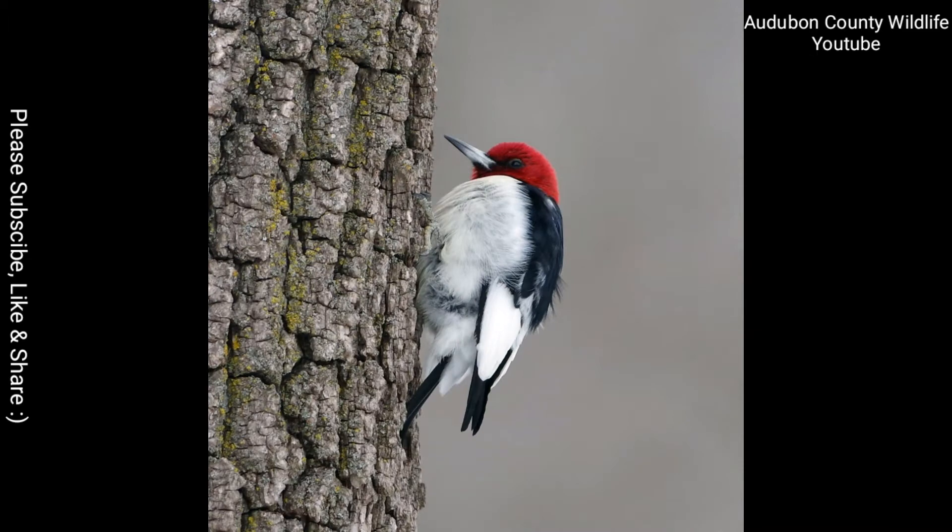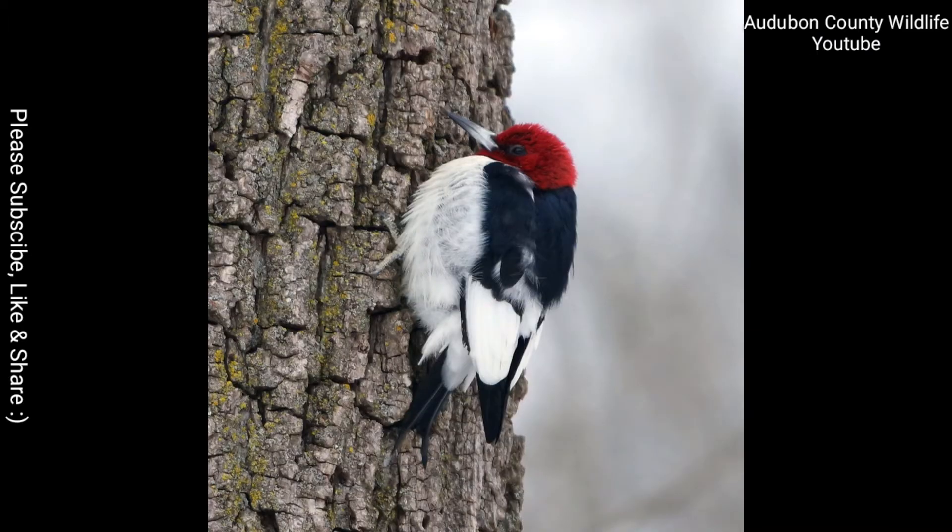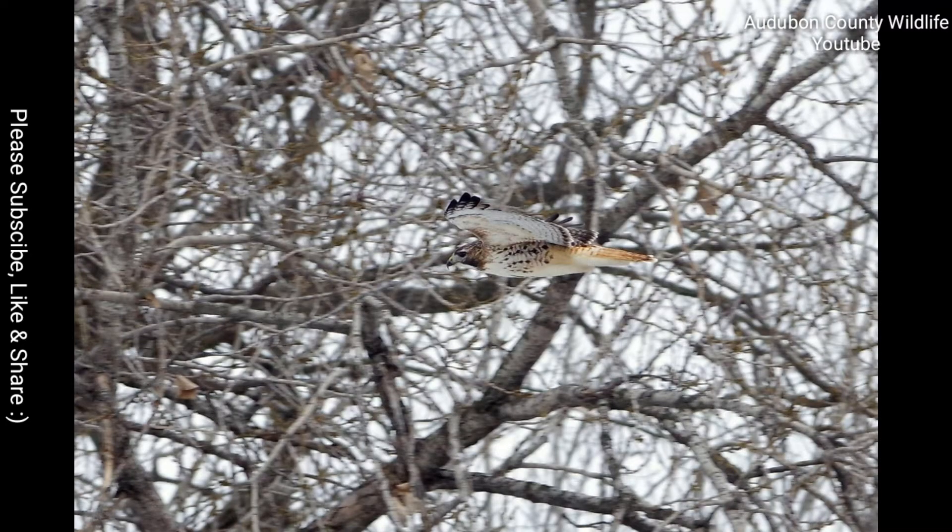Most of these pictures are from White Rock Conservancy near Coon Rapids, Iowa. Some are from the Lost Hills areas of Iowa.